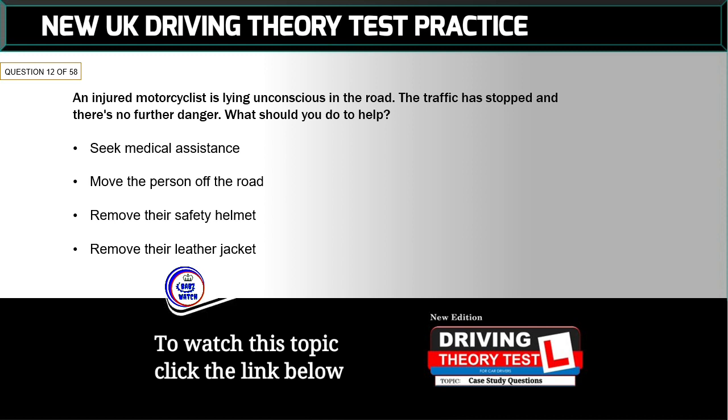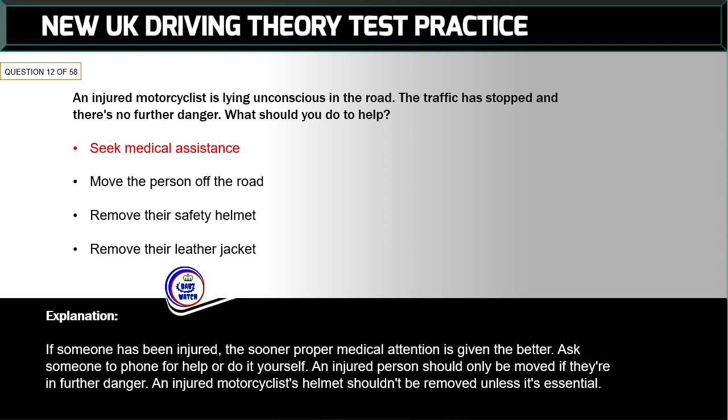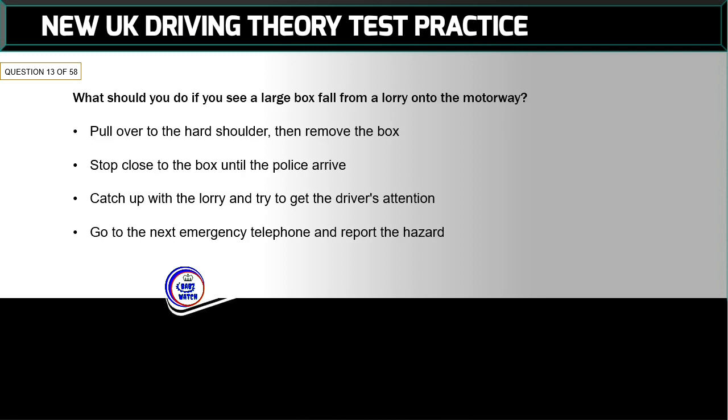Question 12 of 58: An injured motorcyclist is lying unconscious in the road. Traffic has stopped and there's no further danger. What should you do to help? The correct answer is: seek medical assistance. If someone has been injured, the sooner proper medical attention is given the better. Ask someone to phone for help or do it yourself. An injured person should only be moved if they're in further danger. An injured motorcyclist's helmet shouldn't be removed unless it's essential.